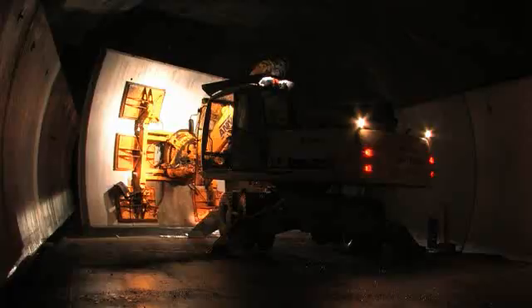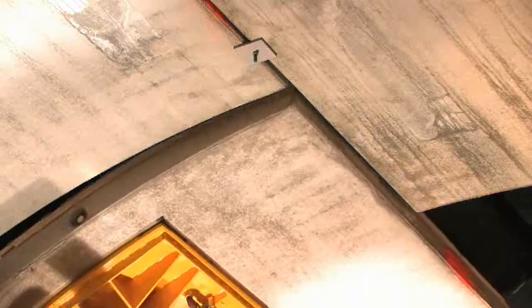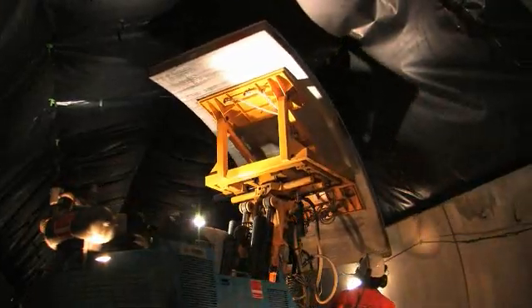Once inside the tunnel, the giant elements are taken from the purpose-built truck and are mortised precisely into position by specialized machines that use vacuum cushions for lifting.